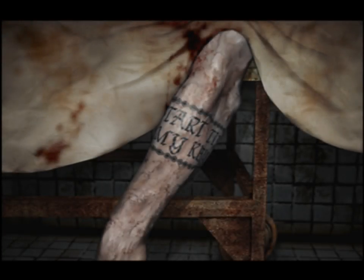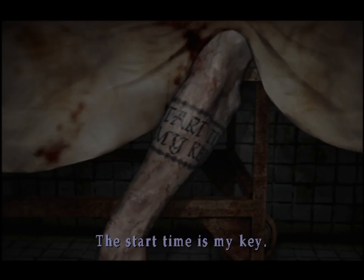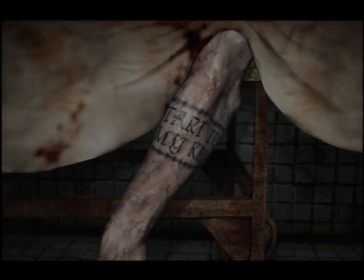Oh no, it's a thing. The start time is my key. The start time is my key. Let me take a picture of that. Got it.